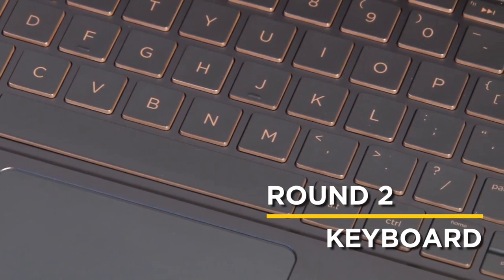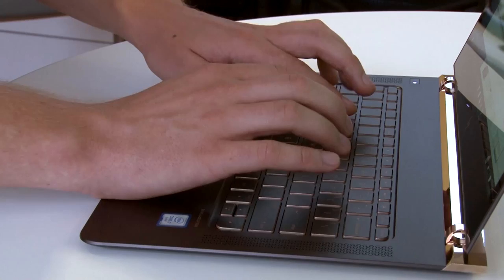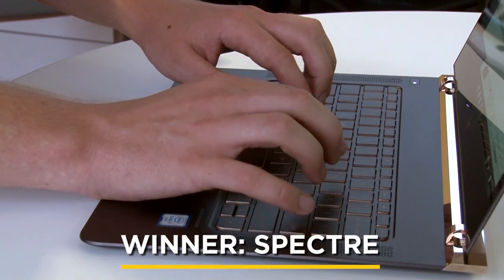When it comes to typing, the Spectre offers more key travel than the MacBook's flat layout. The HP is just more cushy and feels more like a regular keyboard.